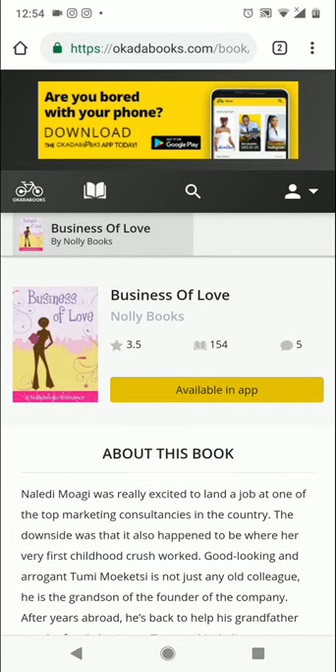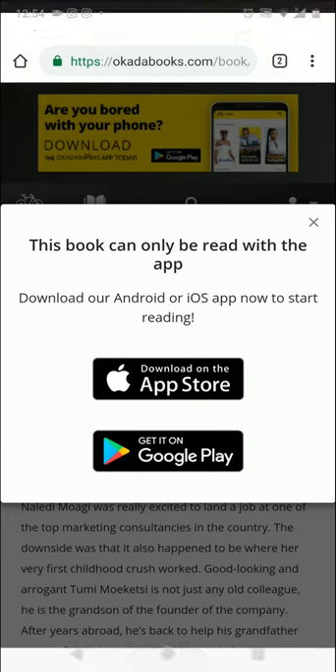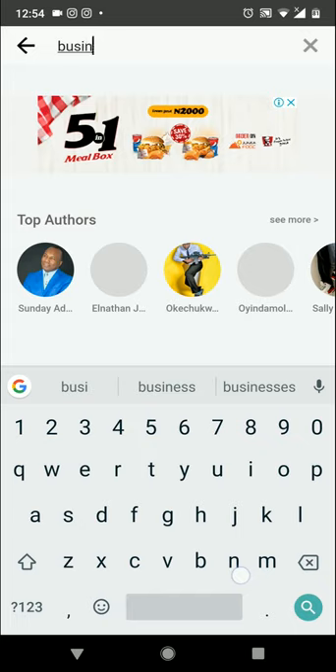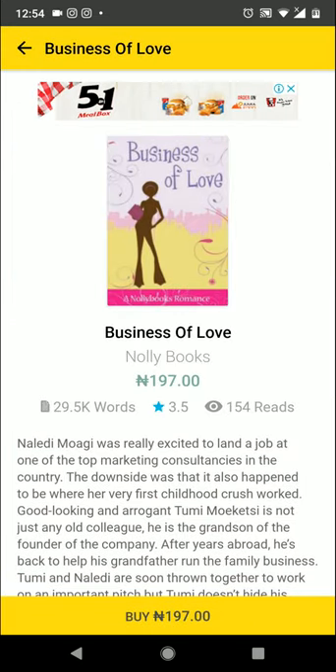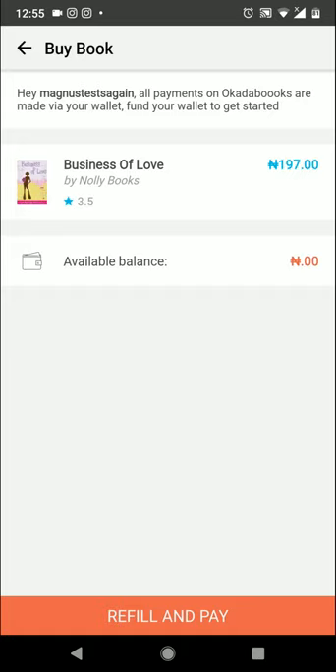I'm assuming you already have the app installed on your phone. Let's go ahead and buy a book on the app. I already have the app installed on my phone, so I'm going to launch the app and search for 'Business of Love.' This is the Business of Love — I'd like to buy it. There's even a preview, nice!